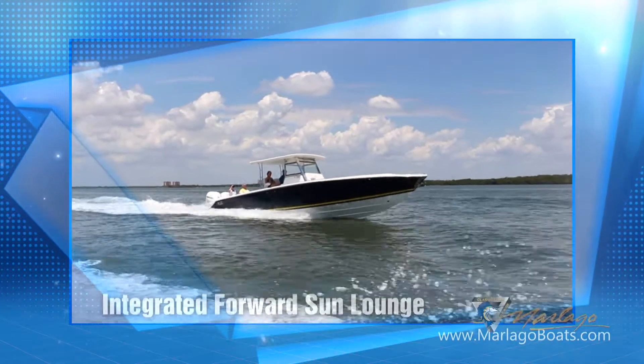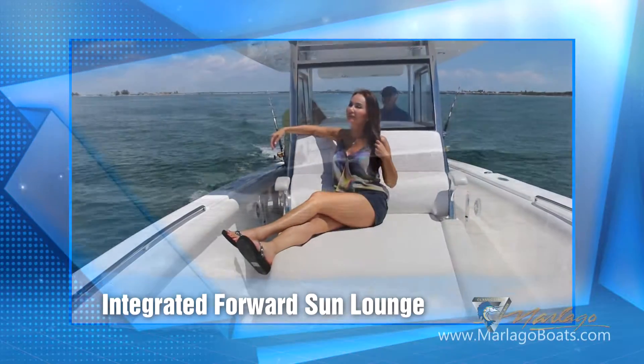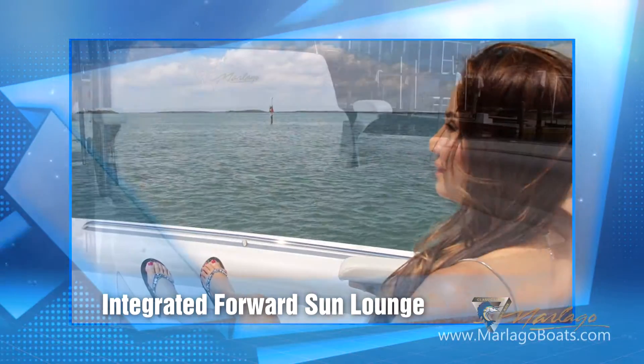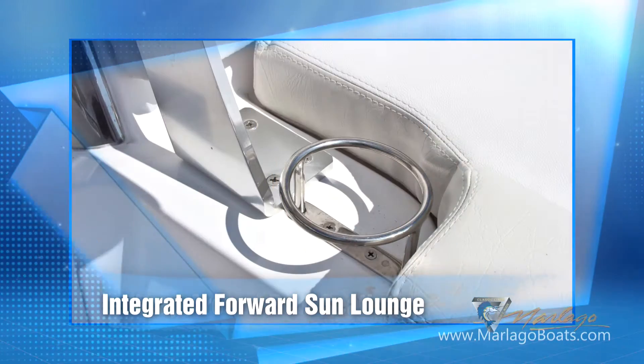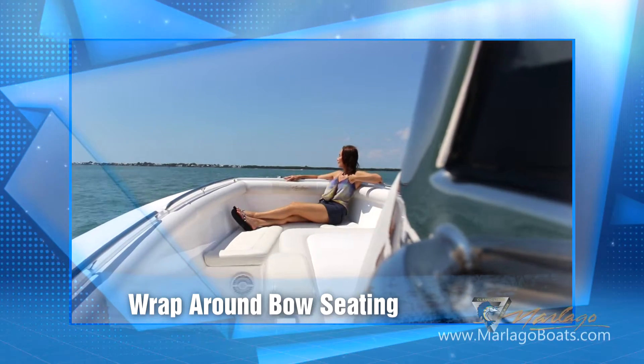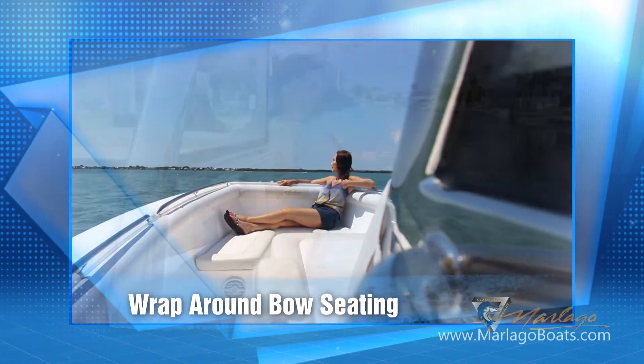Your guests can soak in the rays on the integrated forward sun lounge featuring a plush one-piece sunbed with lumbar support, armrest, and drink holders. Relax or perhaps sip mimosas on the large wrap-around seating area.